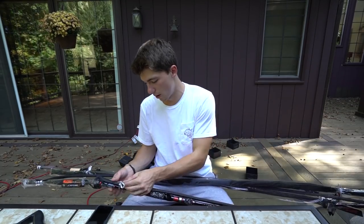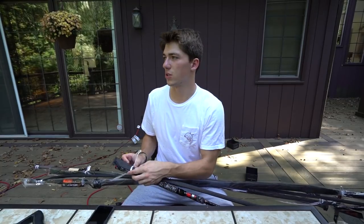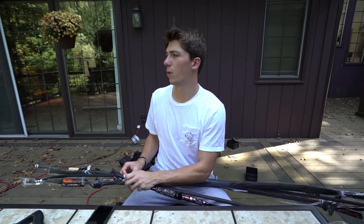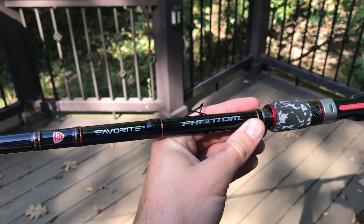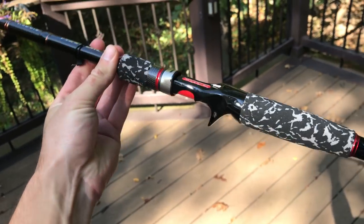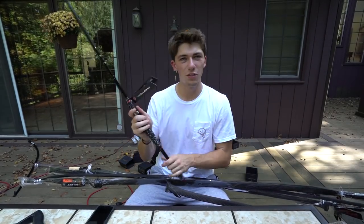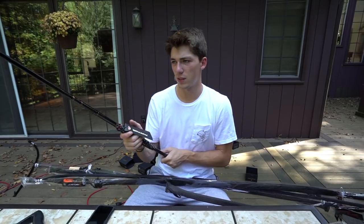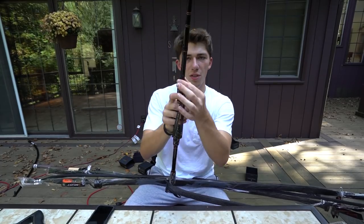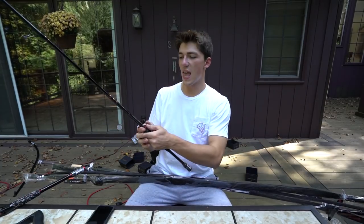First up are the Phantom rods — personally my favorite, just like the Phantom reels. First I got a 7'3" heavy action — a heavy-duty jig and frogging setup, like a small open-water frog setup. I've used the 7'4" version a ton so I picked up the 7'3". Look how thick that blank — this thing is serious.